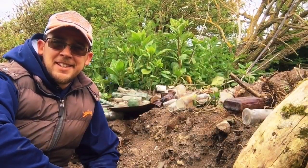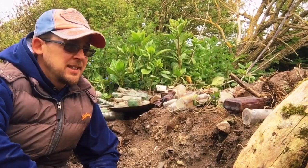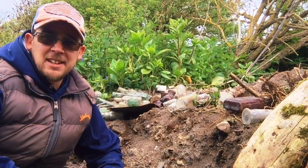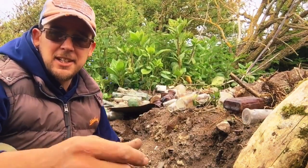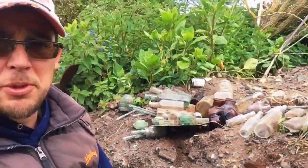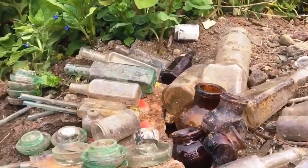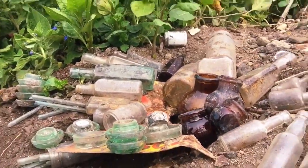Hey guys, thanks for tuning in. I was out the other day on a little explore and found a new little spot. Didn't have my bag on me so I left all my finds here. Dug a little bit of a hole - just a little exploratory hole. Found some great stuff and some different stuff I've never found before.